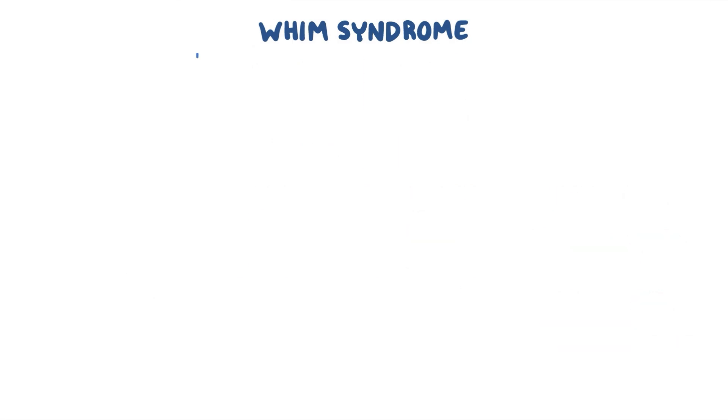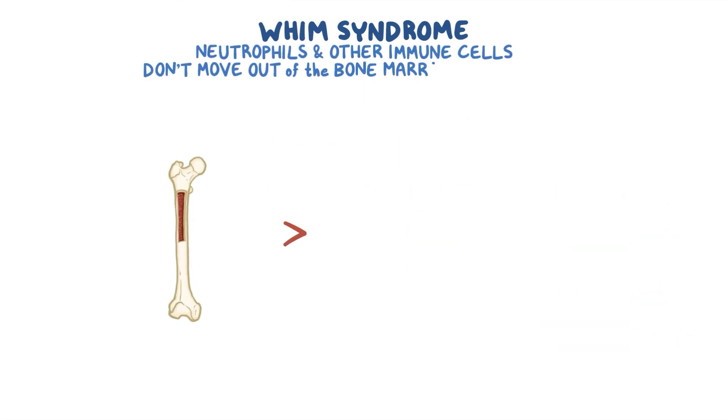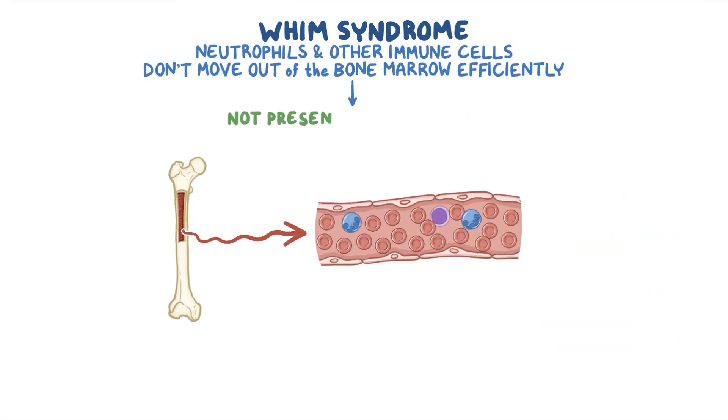In WHIM syndrome, neutrophils and other immune cells don't move out of the bone marrow efficiently, so they are not present in high levels in the blood to fight infections.